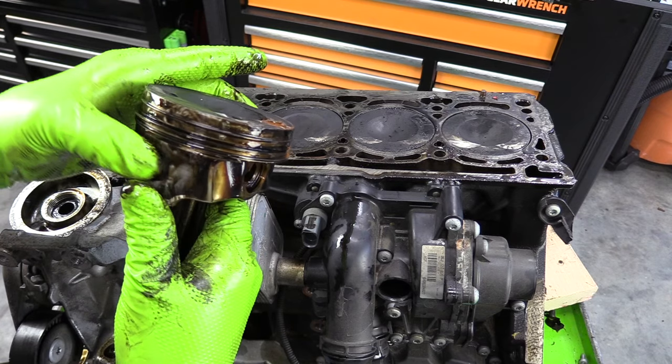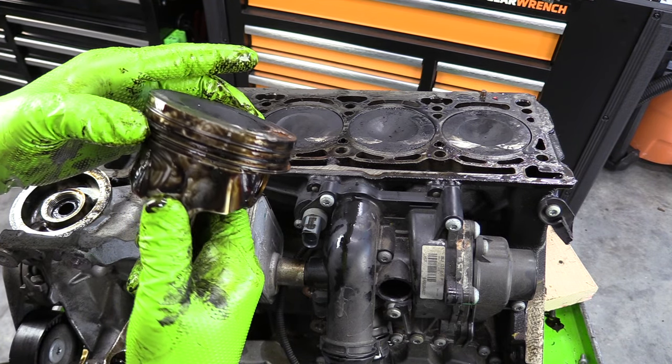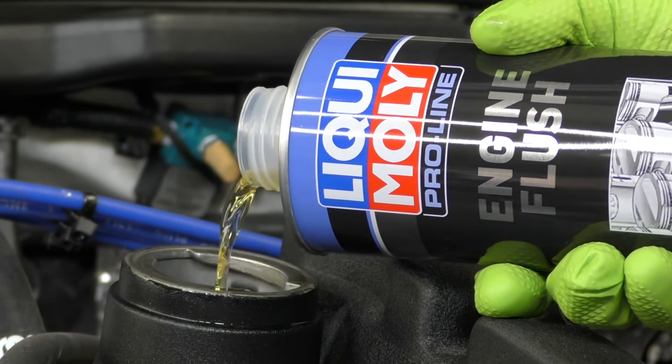First of all, step one is always clean with engine flush, because most of the noisy idling is caused by wear — for example, in the oil supply lines and the hydraulic lifter chambers. So step one is always use an engine flush.